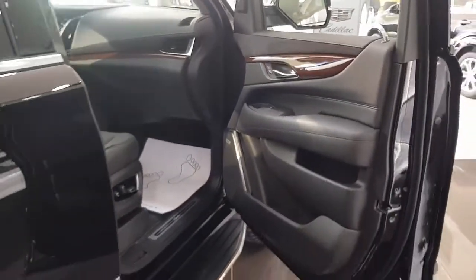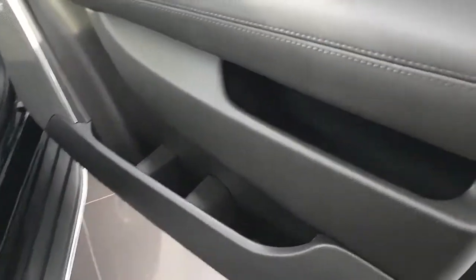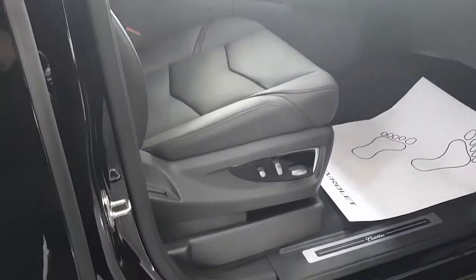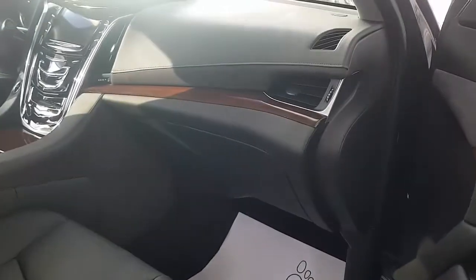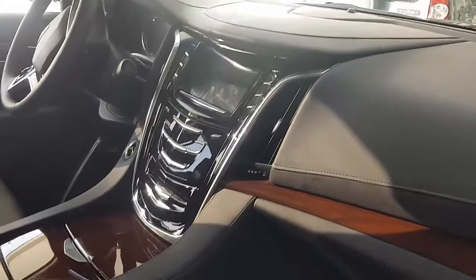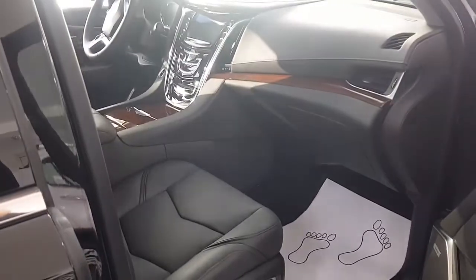The dashboard design echoes other Cadillac models and blends harmoniously with the concept of the luxury SUV. The center console with a chrome frame is crowned with a large color display of the multimedia complex with a diagonal of 8 inches, an original climate control unit, and large ventilation deflectors of an unusual shape. There is a gear selector on the tunnel between the seats, while the shifter in American manor style is placed on the steering column.